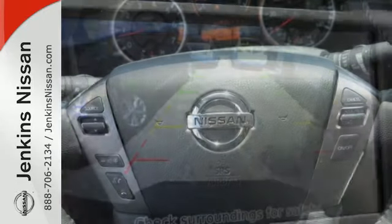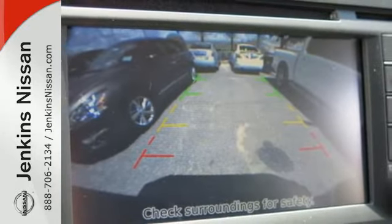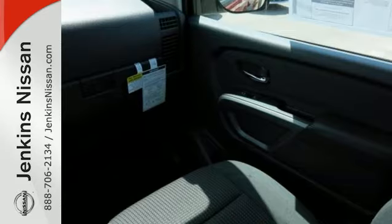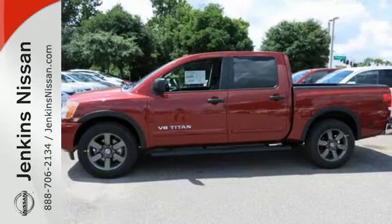Punch the pedal and feel the growl of the exhaust that features a high-flow intake system to maximize every gulp of air. This Titan is durable and rugged, yet smooth and comfortable. Get behind the wheel today.